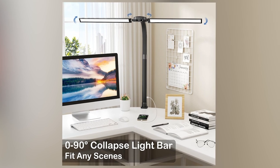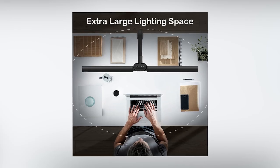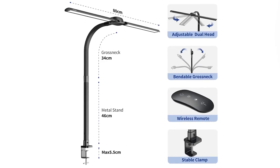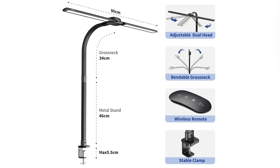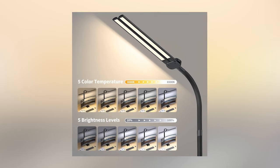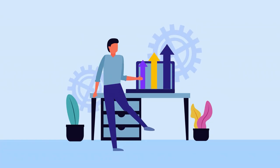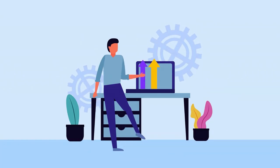This desk gadget is not just about illumination — it's a key player in creating an ergonomic and efficient workspace. Proper lighting positively impacts focus and concentration, making these LED desk lamps an essential tool for anyone looking to maximize their productivity. As part of your desk setup, this gadget complements other ergonomic accessories.